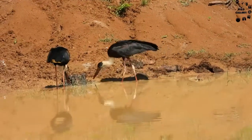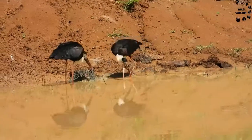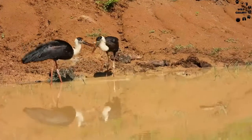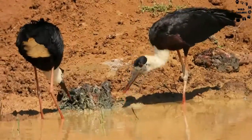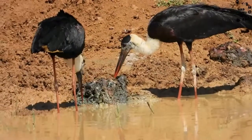Hi everyone, today we will see about the woolly necked stork and its feeding behavior. The location is the Teka Wewa inside the Udawalawe National Park in Sri Lanka. While watching the video, I will share some facts about this beautiful migratory bird in Sri Lanka.